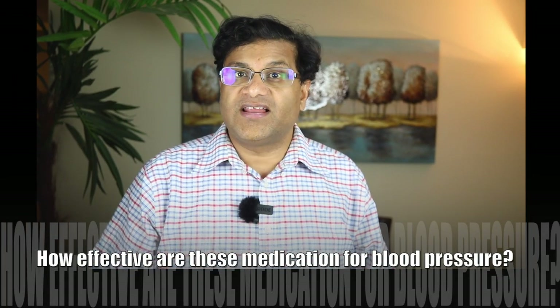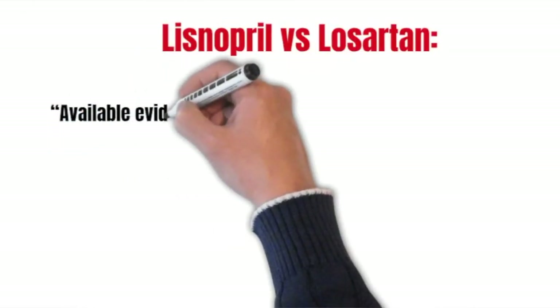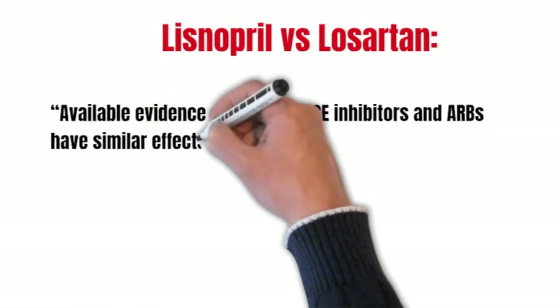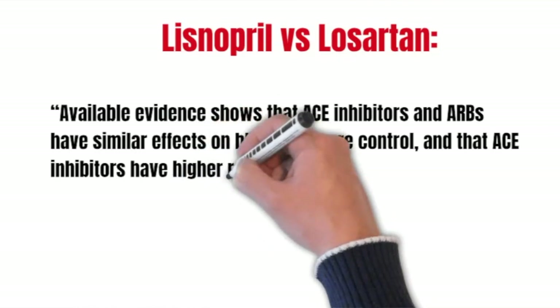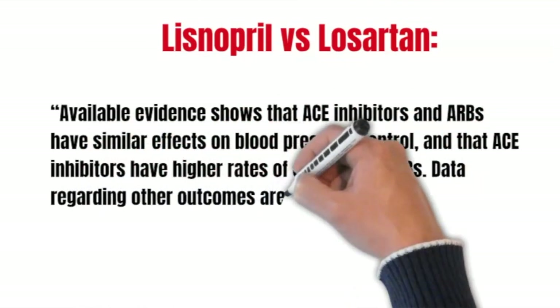According to the Annals of Internal Medicine, a peer-reviewed medical journal, available evidence shows that ACE inhibitors and ARBs have similar effects on blood pressure control, and that ACE inhibitors have higher rates of cough than ARBs. Data regarding other outcomes are limited.